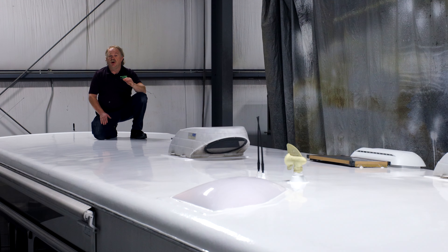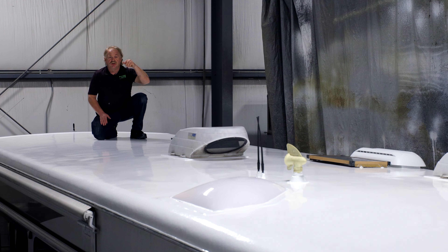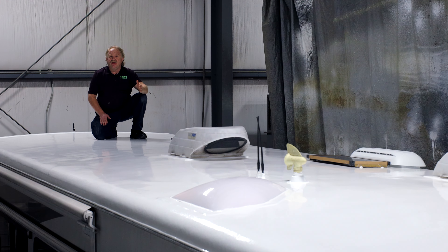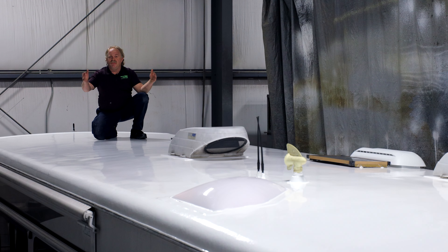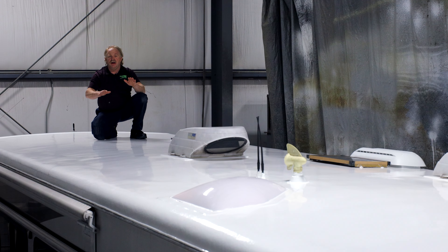This is the completion where we showed you earlier the delamination down both sides. There was also some additional delamination across the middle of the roof in areas. We were able to fix that very easily, and then we did our complete Invincible Roof as it rolls down the sides. It is completely flawless.